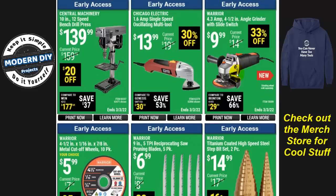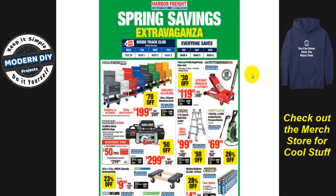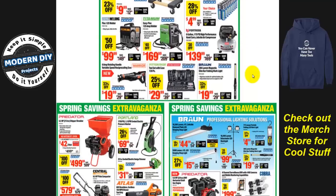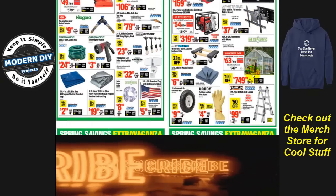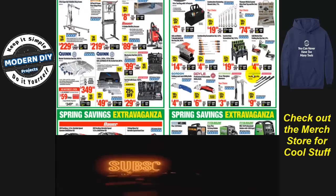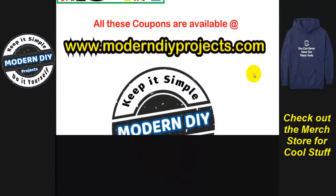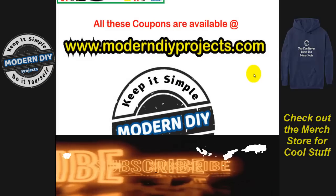We're nearing the end of the video but we're not done yet. Here's the flyer-style representation I promised — the actual sale flyer for this extravaganza. You can check it out at my website: nine pages to scroll through with all the details. I've presented everything in a couple of different ways so you can see which format works best for you. Hope you guys enjoyed it — hit that thumbs up button, hit that subscribe button, and I'll see you on the next one. Bye for now!